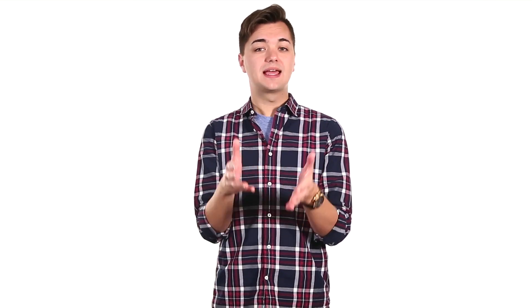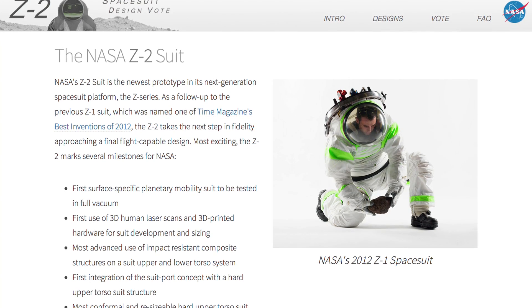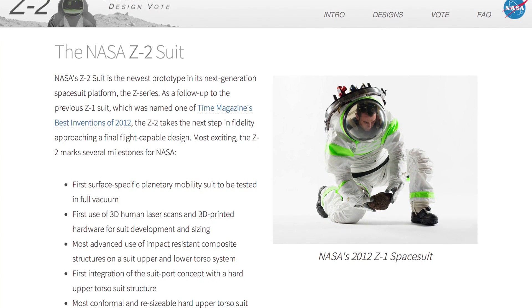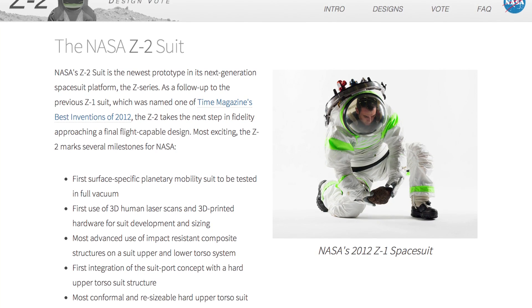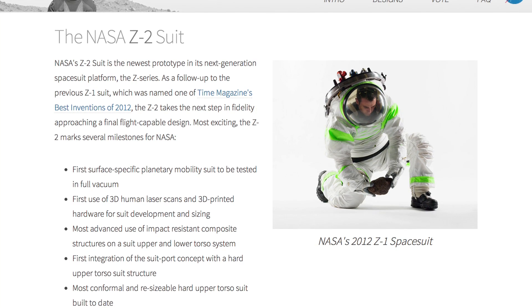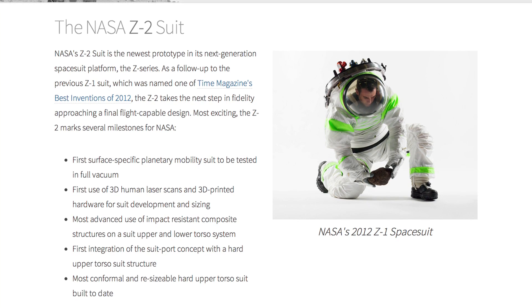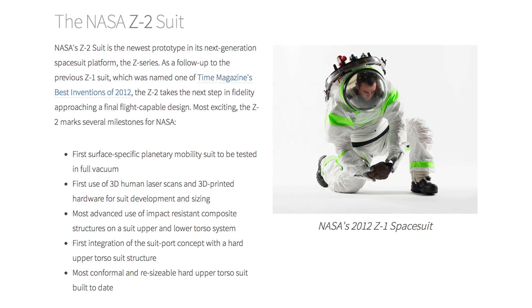The voting public will decide how the prototype of NASA's Z-2 suit will look. This is the sequel to the Z-1 suit. If you want to know what the Z-1 was all about, click here and you'll be whisked back to July of 2012 when we covered that story. According to NASA's website, the suit is the first surface-specific planetary mobility suit tested in full vacuum, the first use of 3D human laser scans and 3D printed hardware for suit development and sizing, the most advanced use of impact-resistant composite structures on a suit upper and lower torso system, the first integration of suit port concept with a hard upper torso suit structure, and the most conformal and resizable hard upper torso suit built to date.